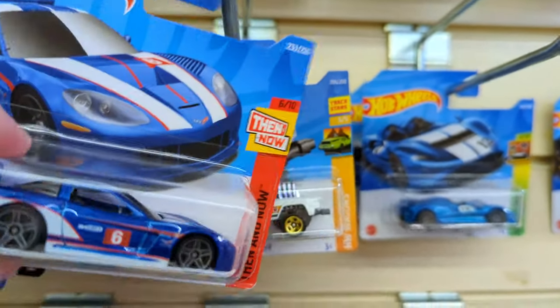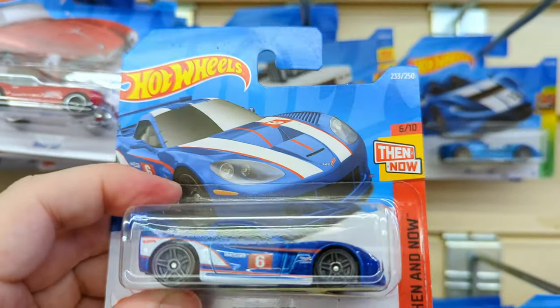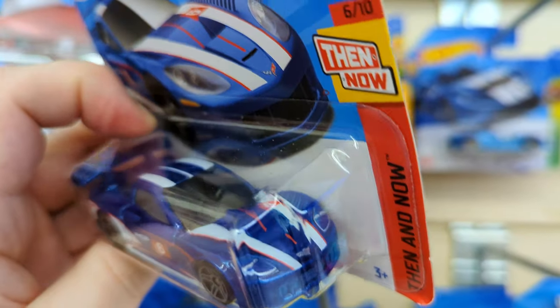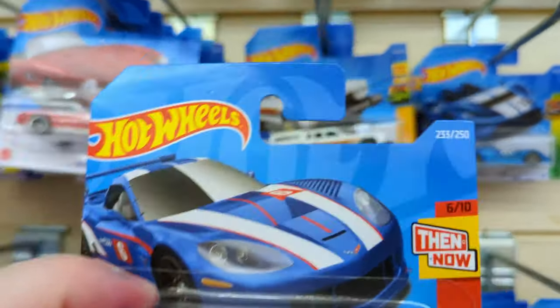Another Corvette - it's from the Then and Now set, the Corvette C6R. We're on fire today, so many good castings. This one looks particularly good. Pop this down here.